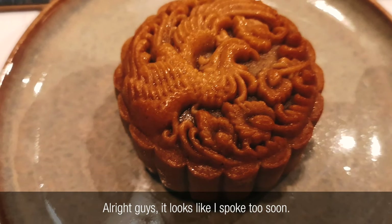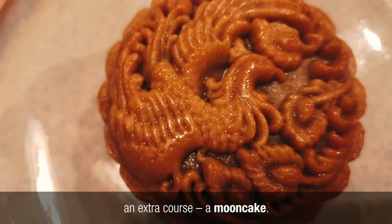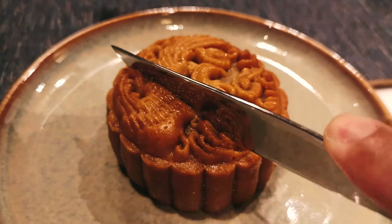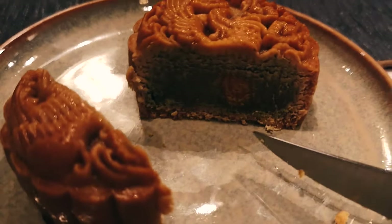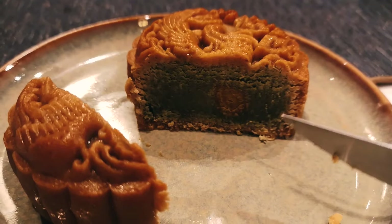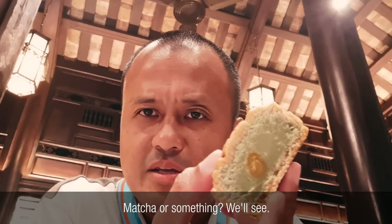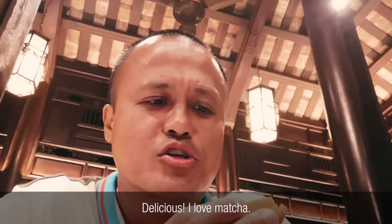Alright guys, it looks like I spoke too soon. I thought we were done, but it looks like we have another course here — an extra course of mooncake. It wasn't on the menu, so this is quite a nice surprise. Look at that. Pretty. It's so dense. My second dessert, mooncake. It is matcha. Delicious. Love matcha.